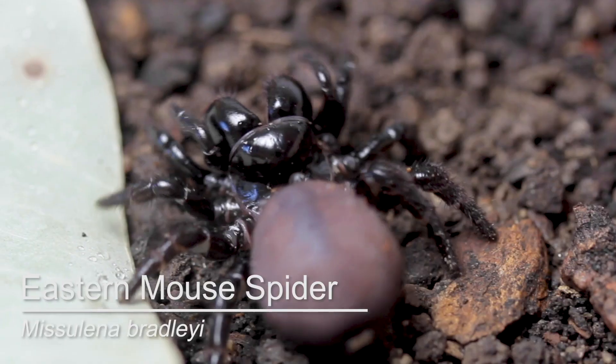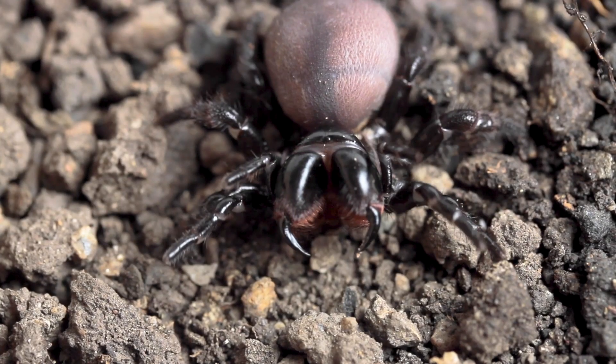I'm Caitlin Henderson, one of the spider zookeepers at Queensland Museum, and today we're going to meet a pair of spiders with a lot of attitude that I get plenty of questions about. Get ready for the eastern mouse spiders. Eastern mouse spiders are these chunky, shiny black, ground-dwelling spiders with massive jaws, and they look a lot like funnel webs.